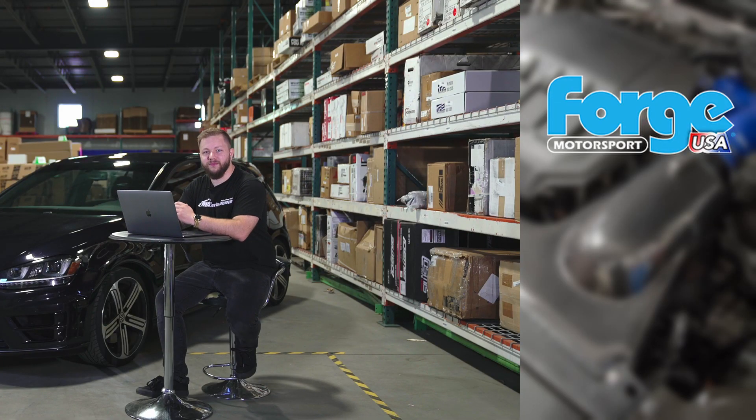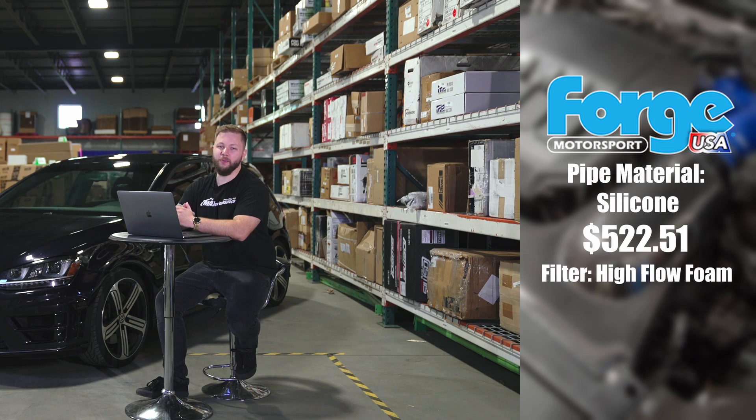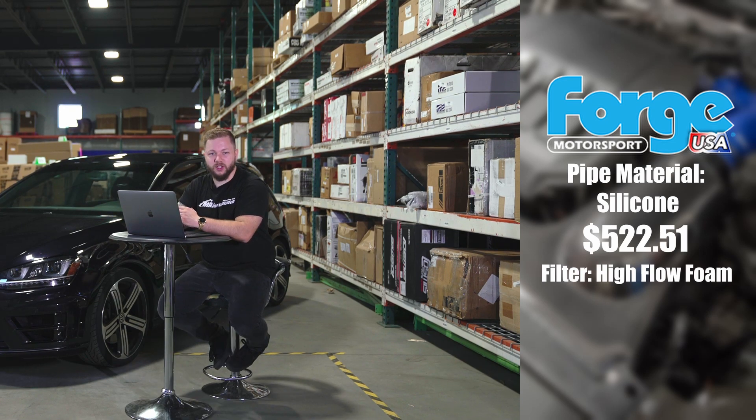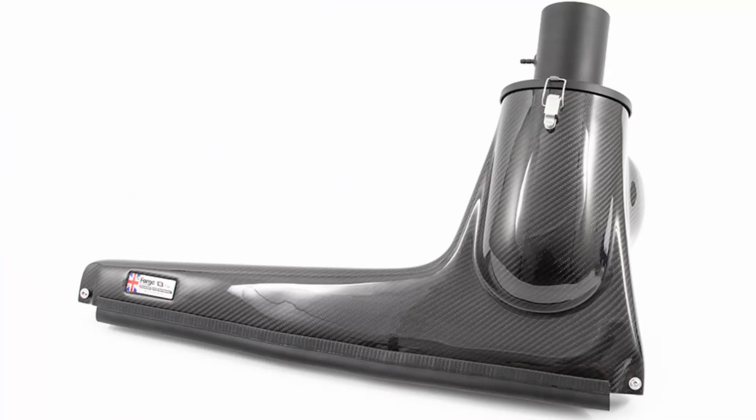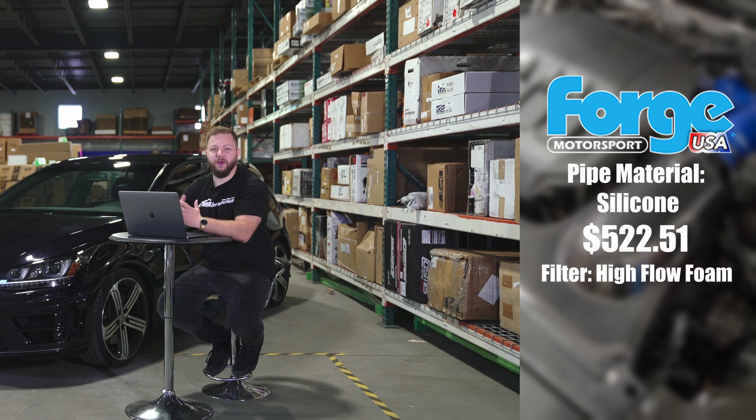The next one is the Forge Carbon Fiber Cold Air Intake. With this one, the piping material is silicone — not carbon — and the price on this one is $522.51, with a high-flow foam intake filter. Our main takeaways when looking at this one: it utilizes the entire front air intake scoop, and the carbon fiber housing feeds the high-flow foam filter. This product is built with a predetermined actuator spring for your convenience, and is also designed with the intention of increasing the boost output of the turbocharger system.